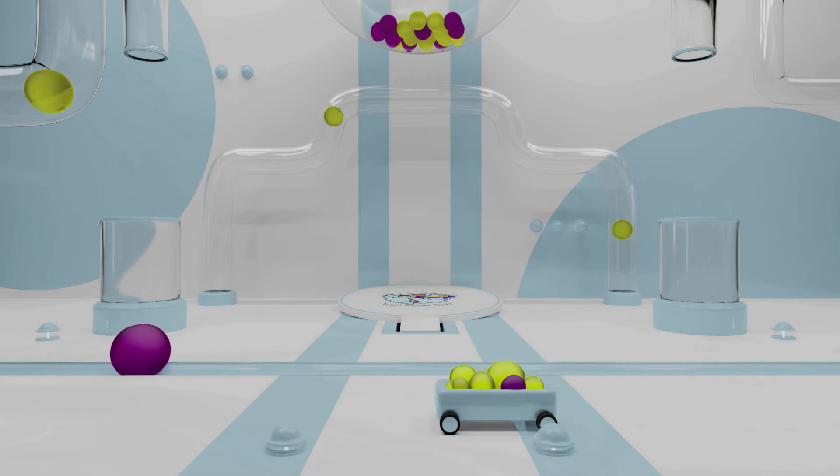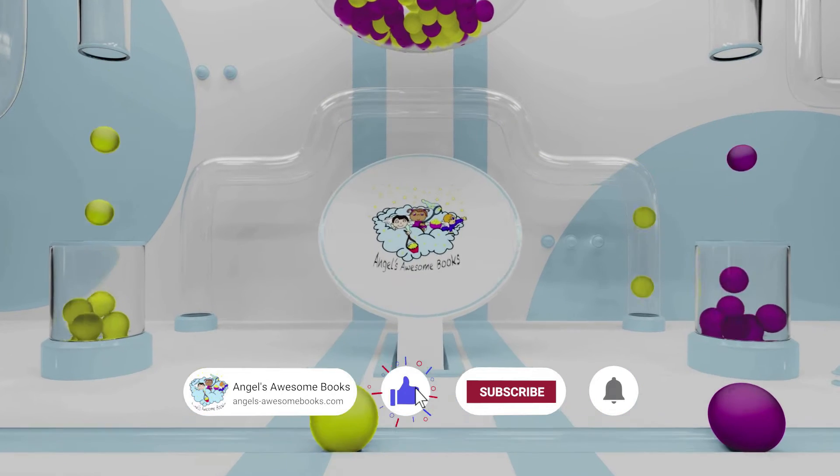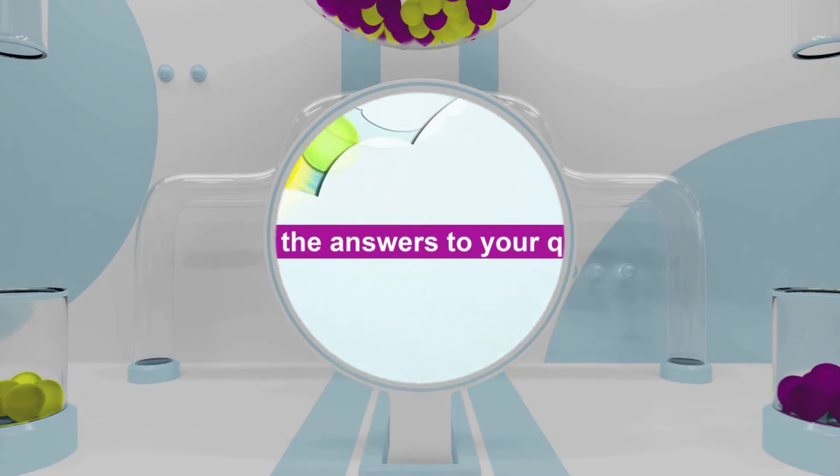Thanks for stopping by Angel's Awesome Books. Before we get started, be sure to like our video and subscribe to our channel for more new and exciting videos.